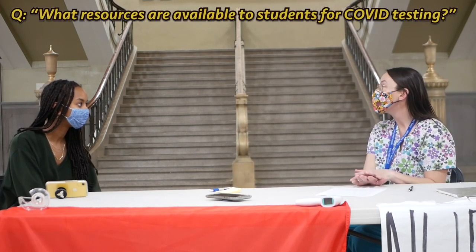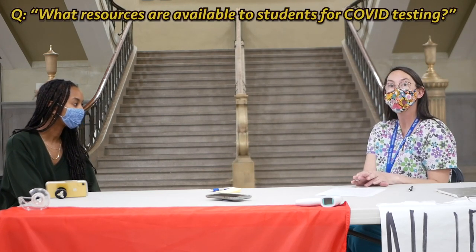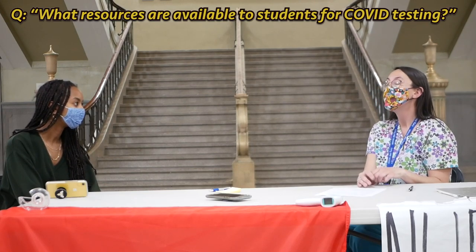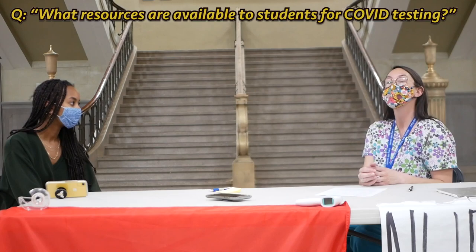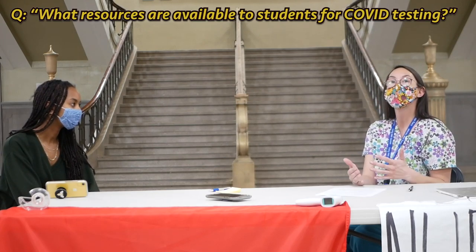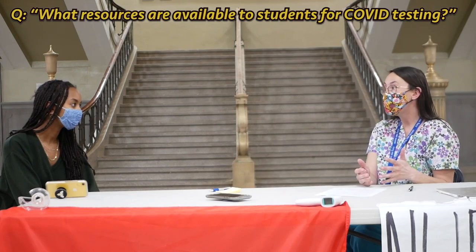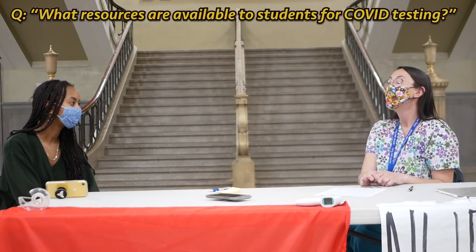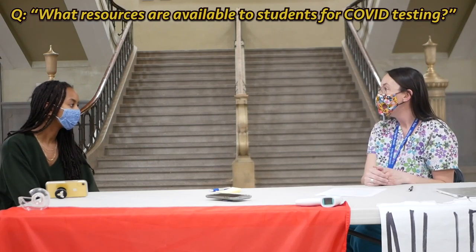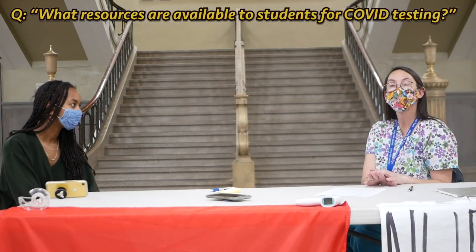Our Denver Health clinic here in school is actually going to be able to offer testing — they won't offer it in the school building quite yet. But they can do a telehealth appointment if you start feeling ill at school or if you're at home and not feeling well, and then they can set you up with a free test through Denver Health. It's completely free of charge, and you get to talk one on one with a doctor. All you have to do is have your parents fill out a consent form so that we can get you set up with an appointment.